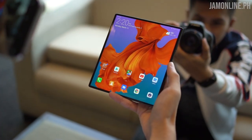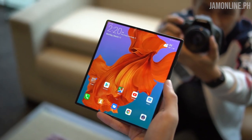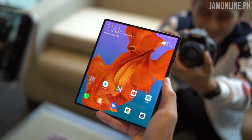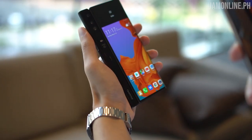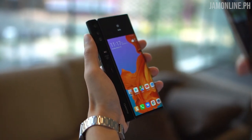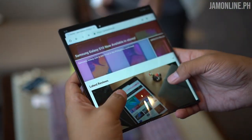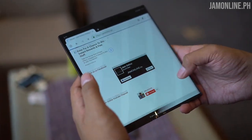That's it for a short hands-on of the Huawei Mate X 5G. The smartphone is really awesome — not just because of the foldable display and 5G, but for gaming it's a big game changer. I'm looking forward to thinner and lighter versions. This 2019, we'll probably see more foldable smartphones from different manufacturers, but hopefully we'll also see cheaper ones, because it is a bit expensive.